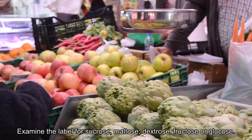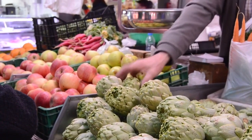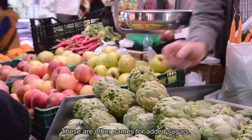Examine the label for sucrose, maltose, dextrose, fructose or glucose. These are other names for added sugars.